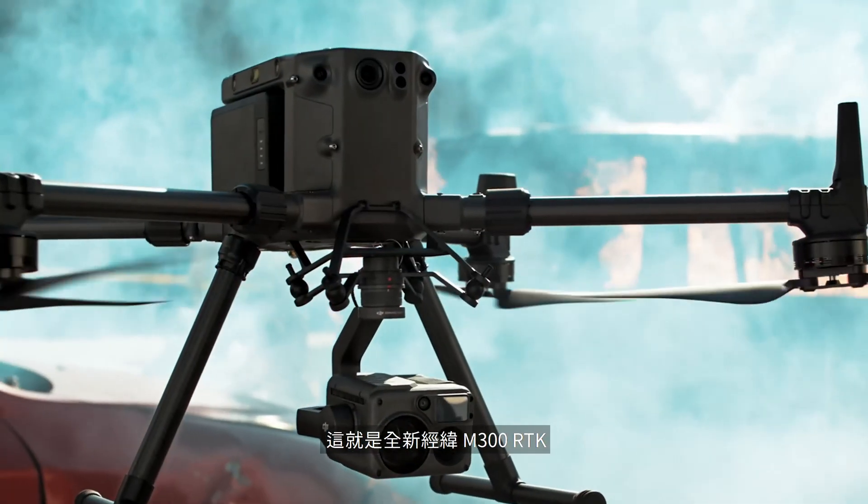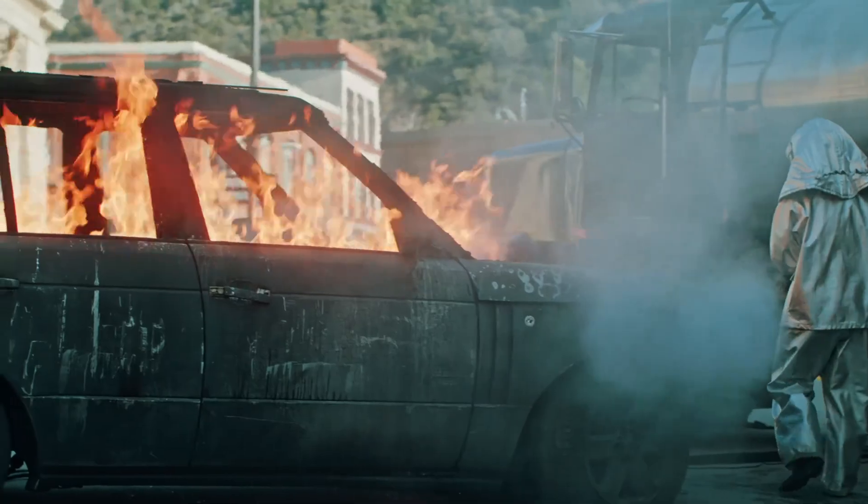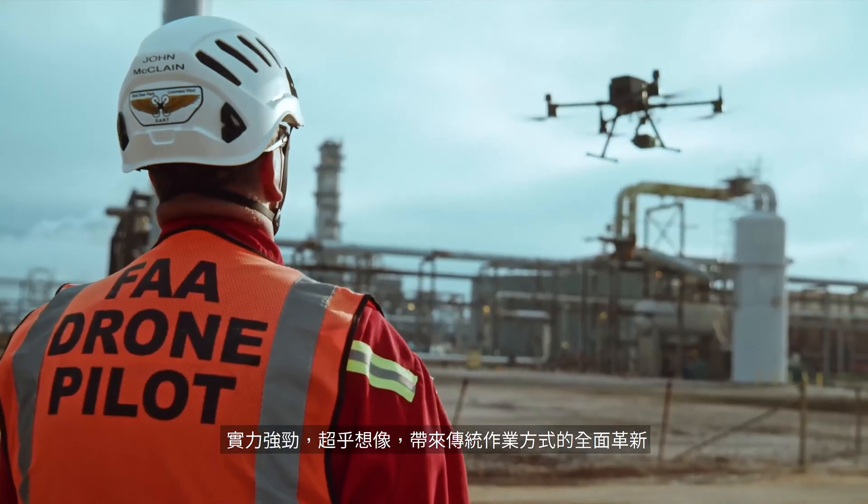Meet the new Matrice 300 RTK and Zenmuse H20 series. Together they form the foundation for reinventing the world of work.